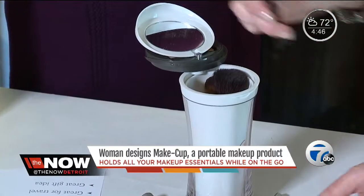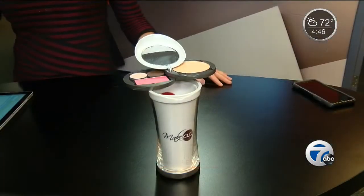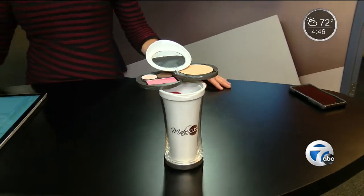But if her passion is a predictor, MakeCup is going to make her a success. The MakeCup sells for $50. Christina is taking pre-orders right now on her website, and it will ship starting in mid-November. You can find a link to her site on WXYZ.com.